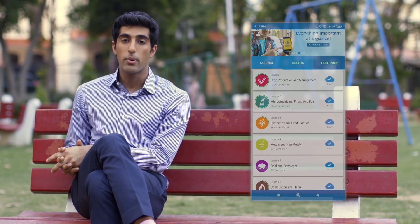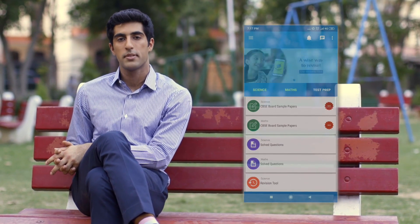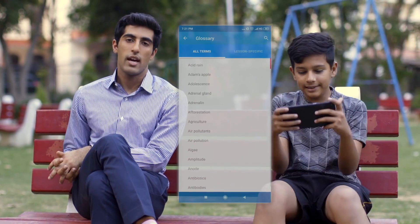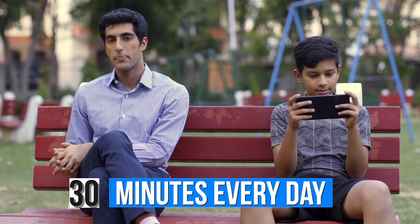At Marksharks, you have everything you need to succeed: comprehensive content that covers the entire CBSE and NCERT syllabus, guided practice questions, post-tests to check your progress, and a revision tool and a glossary to help you prepare for your examinations. The most important thing is that you use Marksharks for 30 minutes every day.